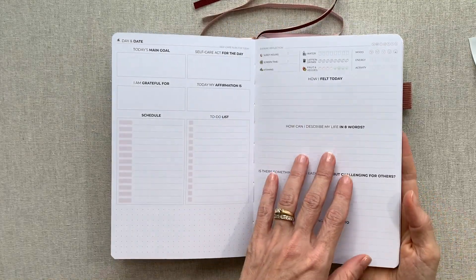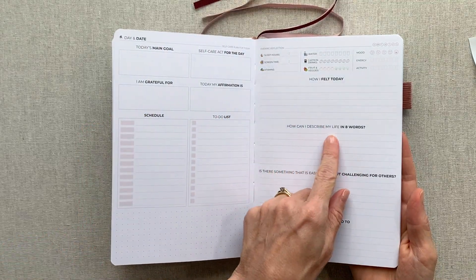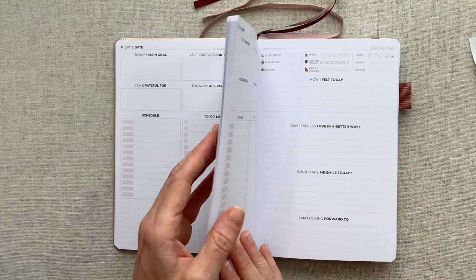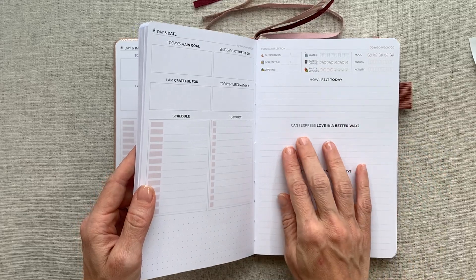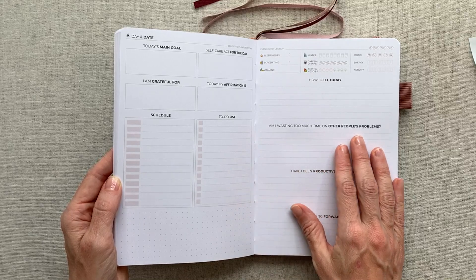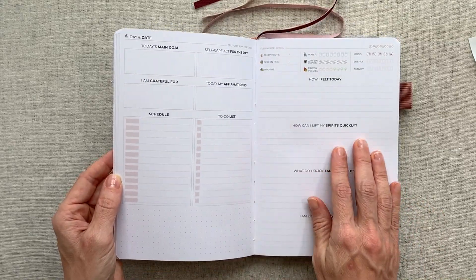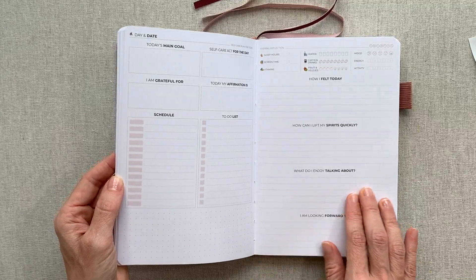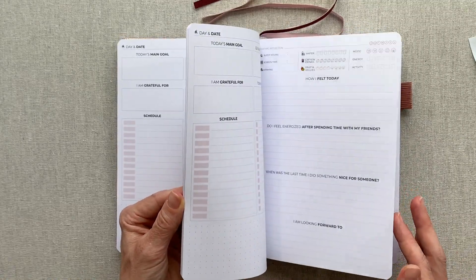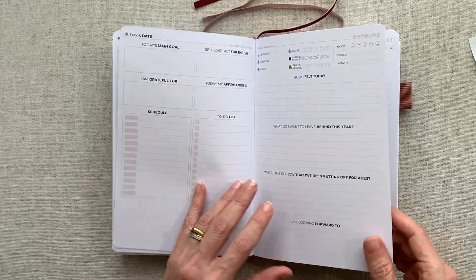I tried to flip through to see if the questions are repeated, but it's hard to tell. Some examples of the rotating questions: 'How can I describe my life in eight words?' 'Is there something that is easy for me but challenging for others?' 'Can I express love in a better way?' 'What made me smile today?' 'Am I wasting too much time on other people's problems?' 'What do I enjoy talking about?' There are a lot of different questions in there.